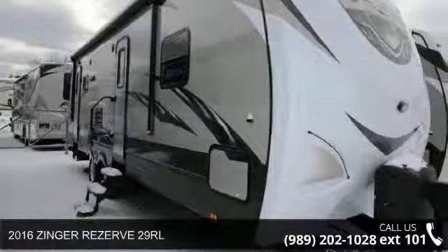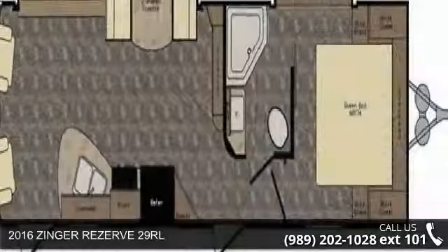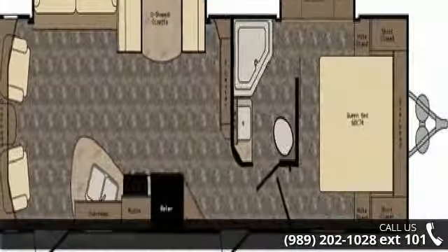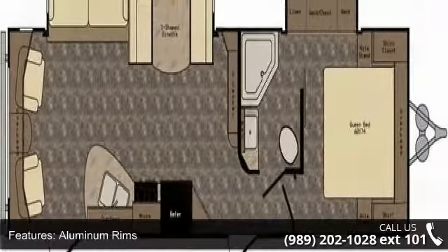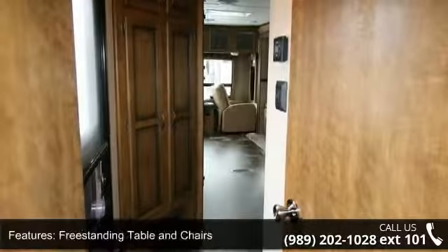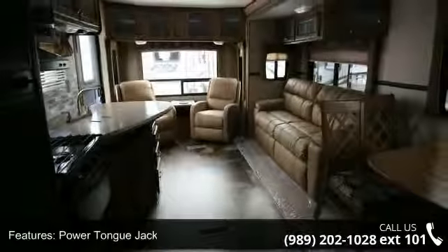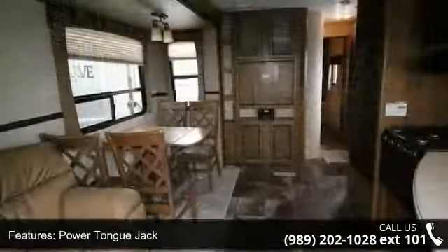Travel in style with this 2016 Zinger Reserve 29RL. Whether you are planning on vacationing, adventuring or just relaxing, this travel trailer does it all. This unit is perfect for those looking to maximize fuel efficiency but maintain all of the conveniences of a well-appointed, feature-packed RV. An adventure awaits.